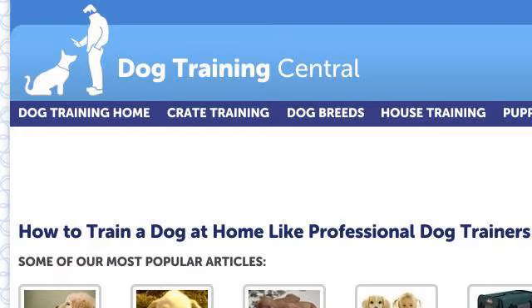Last but not least, try our third-ranked site www.dog-obedience-training-review.com — the web page 'How to Train a Dog: Dog Training Tips and Techniques.' Here's the link.